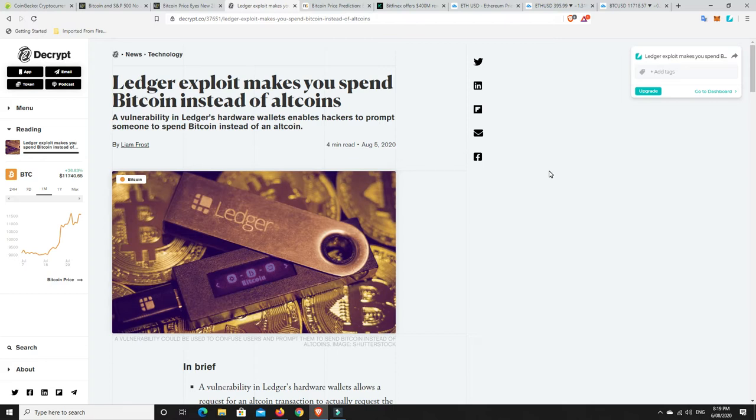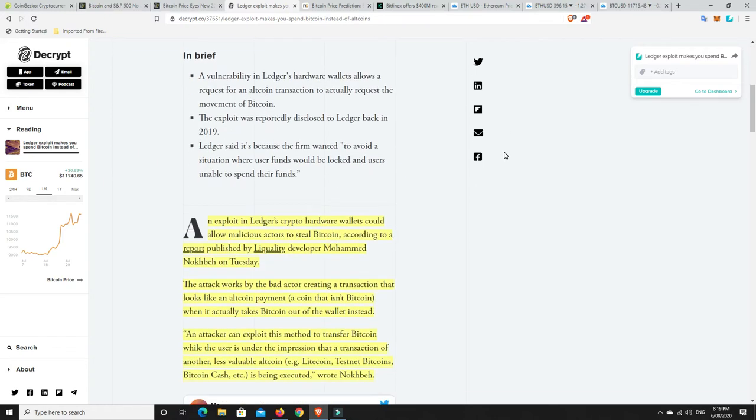So there's been a Ledger hack — a Bitcoin Ledger hack — going on since 2019. That's pretty scary, but when we read into the article, I don't want to say it doesn't sound that bad, because a hack is a hack and it has been bad. Hopefully no one's lost a ton of Bitcoin. Let's go in and have a look at exactly what it is.